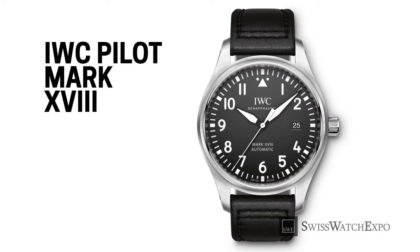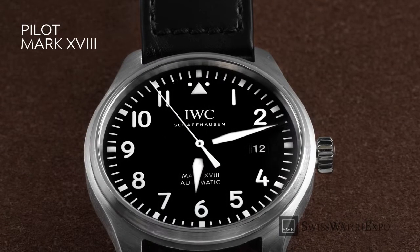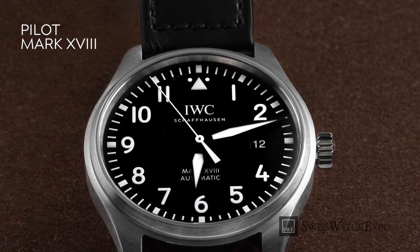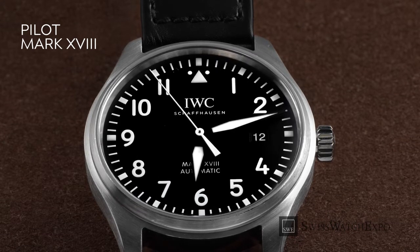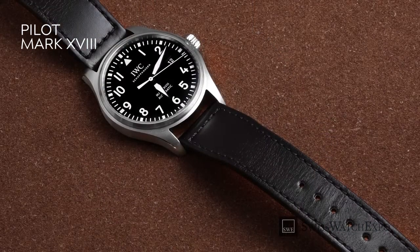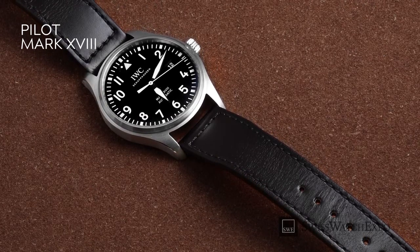IWC is world-renowned for its aviator watches, and its Pilot's Watch lineup is its best-selling line. The Mark 18 is the most affordable model from this collection. Inspired by IWC's Observation watches from the 1940s, the design is reduced to the essentials: a stark white-on-black color scheme, large Arabic numerals, a triangle at 12 o'clock, and bold sword-shaped hands, all creating a very legible dial on a stainless steel case. At 40 millimeters and with elegant proportions, the Mark 18 is sized just right and suitable for both men and women.